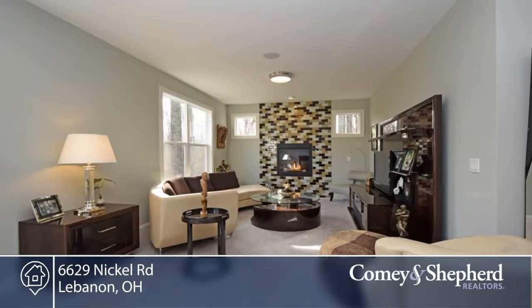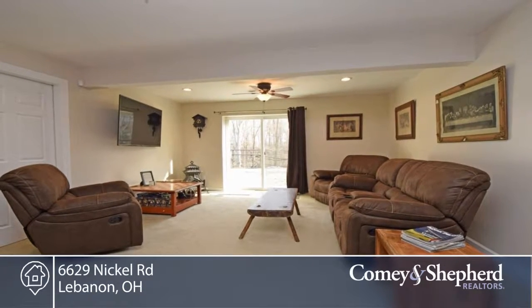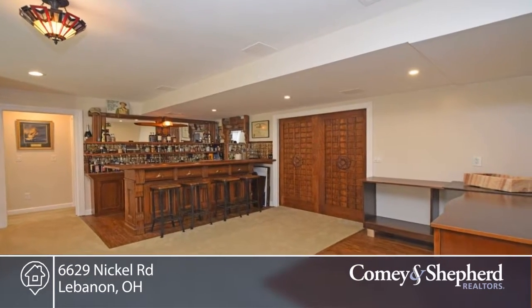There's a finished lower level with double walkouts, wet bar, rec room, fitness, and bedroom. There's a covered deck off the dining room, amazing views, and so much more. You're convenient to I-75 and New Liberty Mall.